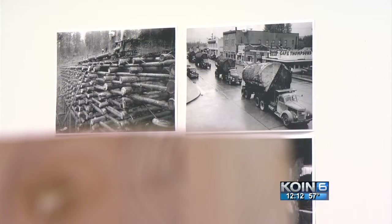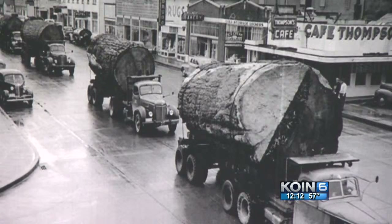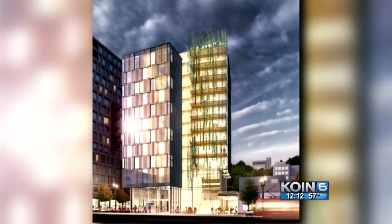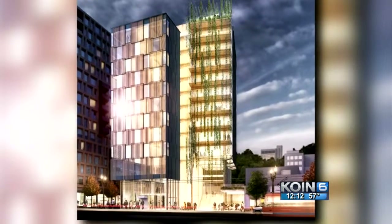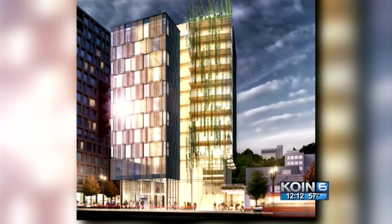It is a step toward the future in building, drawing on the experience of one of Oregon's oldest industries, together paving the way for an environmentally more sustainable skyline in the Pearl District. In northwest Portland, Cora Harlan, KOIN 6 News.